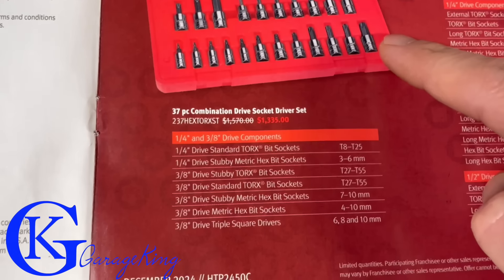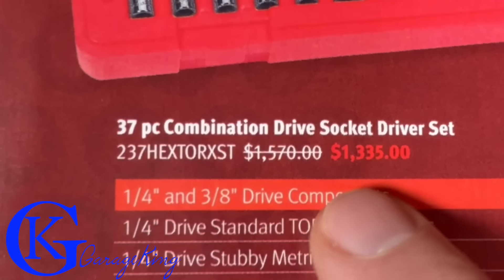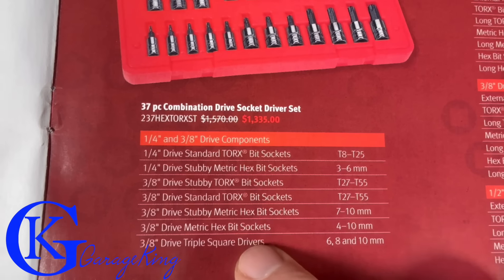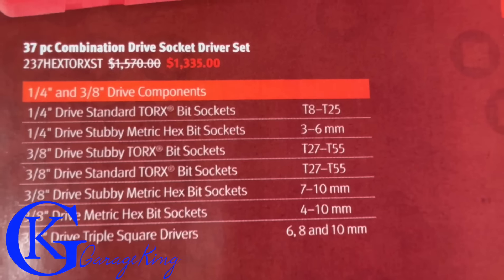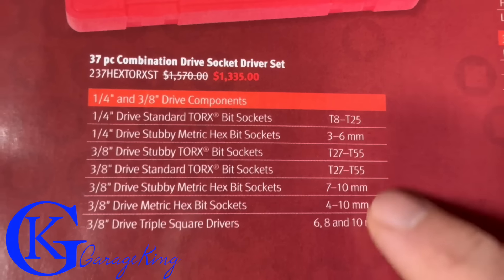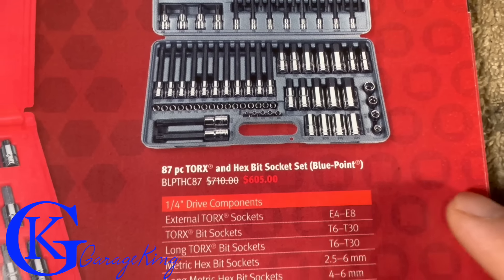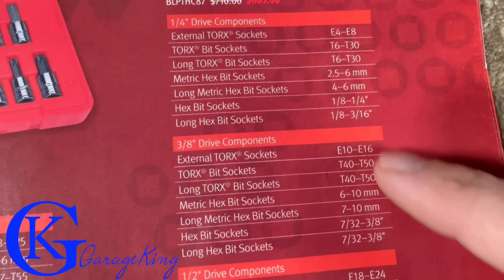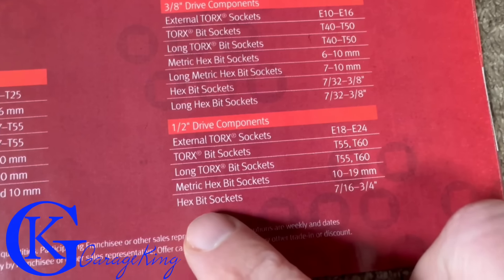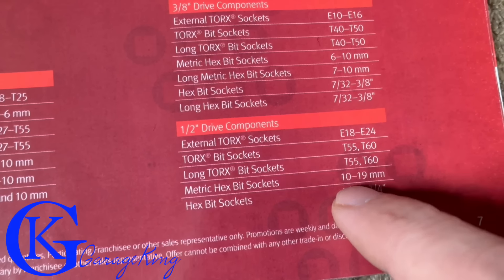Next up: a socket set down from $1,570 to $1,335, not a huge drop but you're getting something off. It's a mixture of quarter-drive and 3/8-drive sockets with fairly decent usable sizes. Over here for $605 is a Blue Point set - quarter drive is fine, 3/8 drive is okay, but the half-inch drive I don't think you'll use a lot of - for example a 10mm in half-inch drive you're just not going to use.